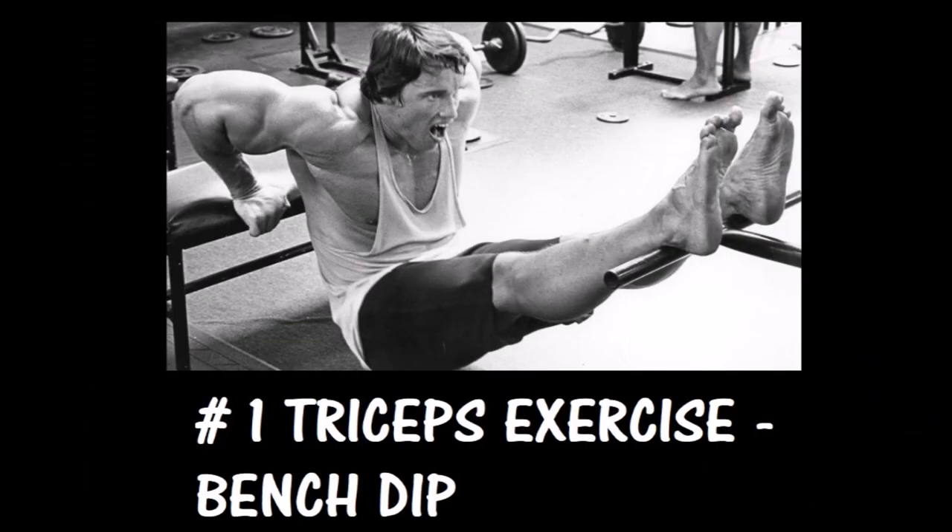Number three: the classic incline dumbbell curl. I prefer a 45-degree incline angle. This exercise is fantastic since it offers a deep stretch under tension at the bottom position, satisfying the mechanism of hypertrophy known as muscle damage. Stick to the 8 to 12 rep range, really focusing on the stretch and contraction while resisting the negatives. Place this exercise second after chin-ups, then finish with the concentration hammer curls.